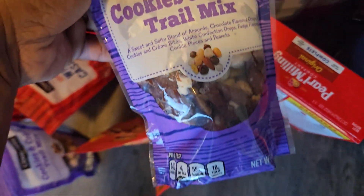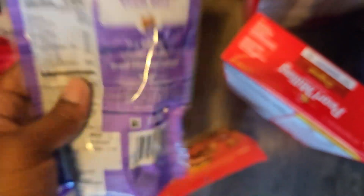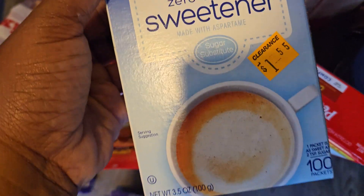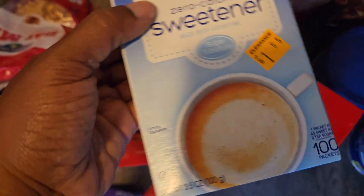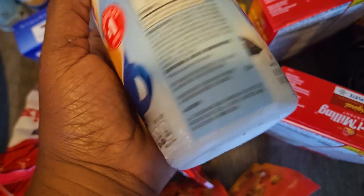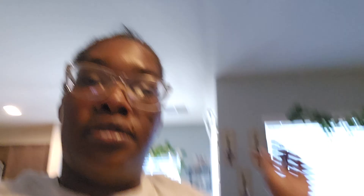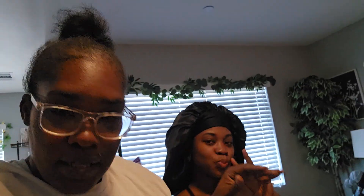Then we got the Cookies and Cream Trail Mix — here's the UPC for that. For the coffee drinkers we got the zero calorie sweetener — let me get the UPC together. And then we got the Coffee Mate French Vanilla creamer. So yeah guys, those are some of the penny items that I scored today.